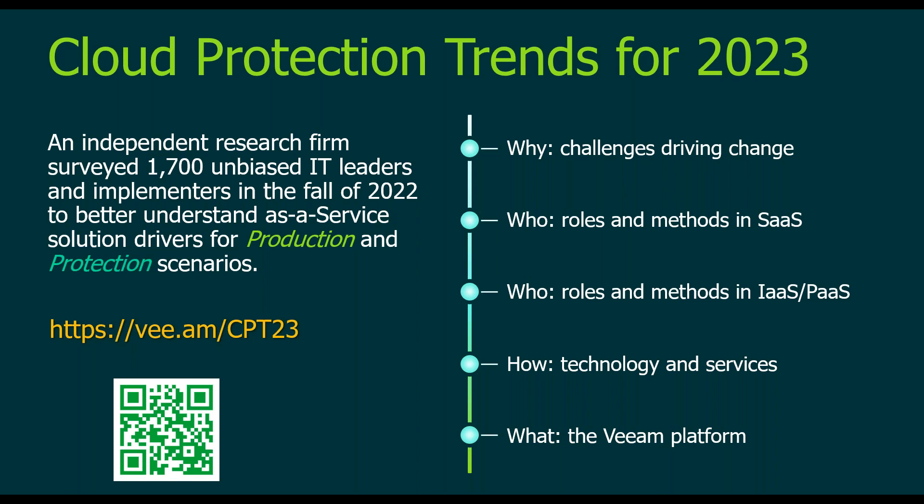We encourage folks to follow along. We're going to share some data but not all of it. You can go to vee.am/cloud-protection-trends-23 or just hit that QR code in the left-hand corner. Veeam uses third-party unbiased analyst firms that do blind surveys to find out what IT leaders are looking for in various solution scenarios. This particular research was done in the fall of 2022, looking at both production and protection — IaaS, SaaS, BaaS, DRaaS, and any other cloud service models.